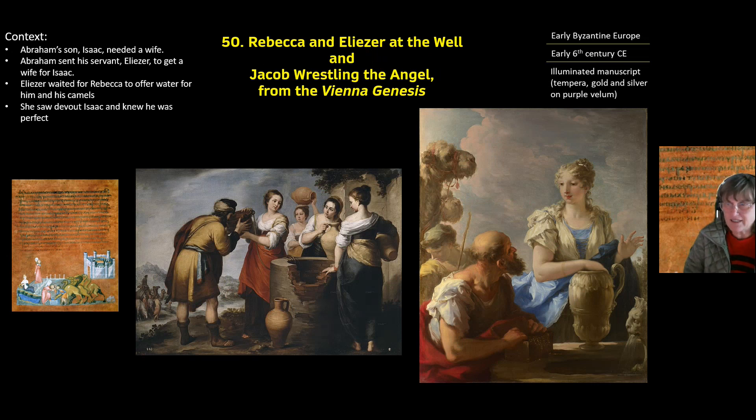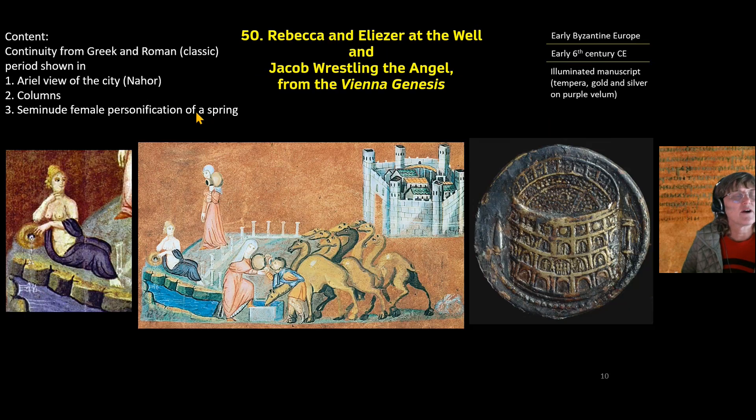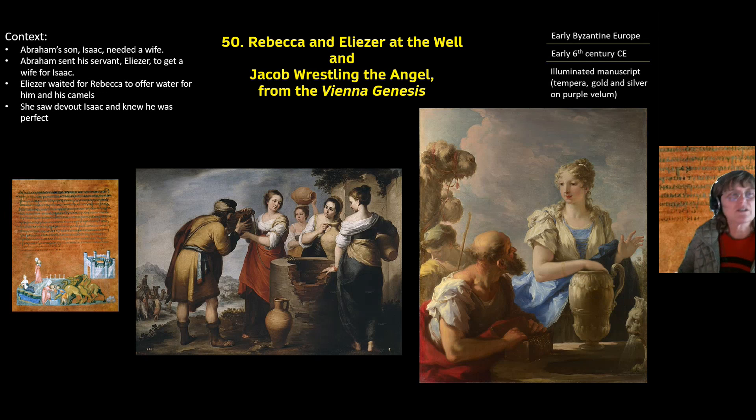The content is a description of what's going on in this image. The story is about Rebecca, but it's also connected to Abraham — Isaac was one of Abraham's sons, and Abraham felt Isaac needed a wife. So Abraham sent his servant Eliezer back to his hometown of Nahor to find a wife for Isaac. Eliezer decided he would know the right girl because she would help him get water for himself and his camels at the town well.